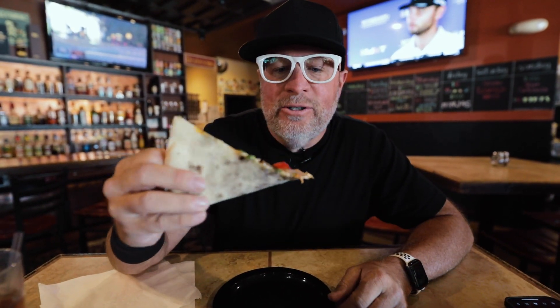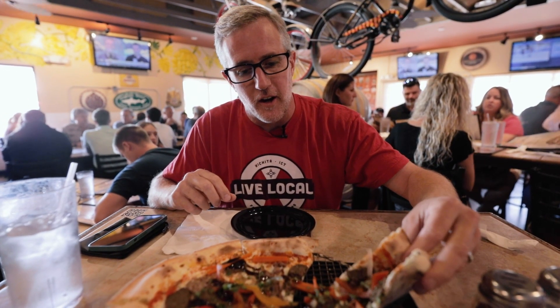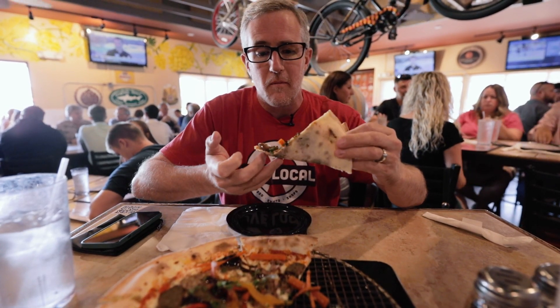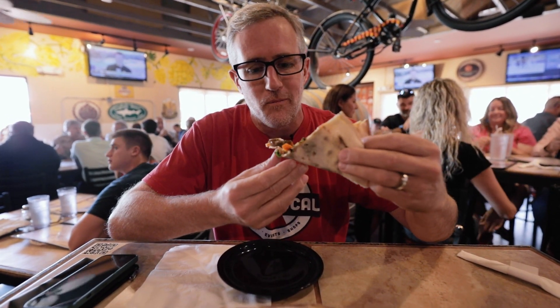That hoisin sauce with the meatball — oh, and there's pulled pork! I forgot about the pulled pork that's in this as well. That's so good. It's a Bánh Mì sandwich, pizza style. Troy, what do you think? It's got pulled pork, meatballs, carrots, hoisin sauce, sriracha — man, looks great!